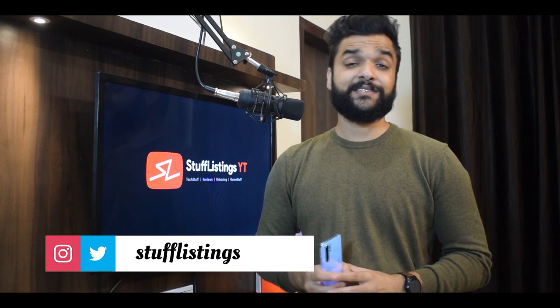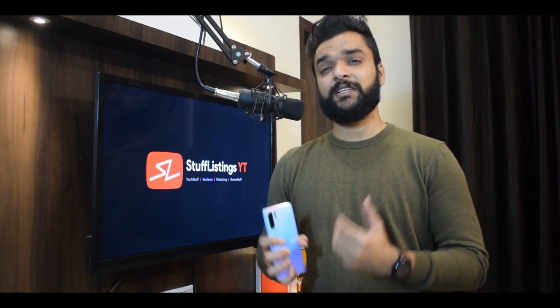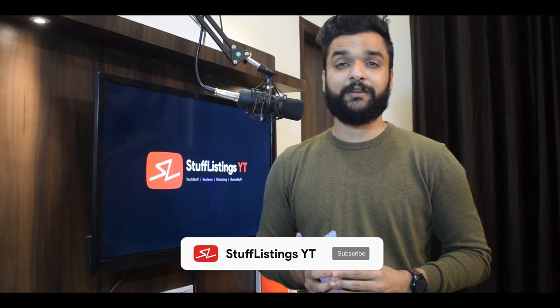Hey guys, this is Mukul Chamaya's Stuff Listings. Xiaomi has finally launched the CC9 Pro, Mi Watch, and Mi TV5. I thought let's cover the tech news today about these devices. So let's start with the Mi CC9 Pro smartphone, and before starting the video, if you're new to the channel, don't forget to subscribe to Stuff Listings.